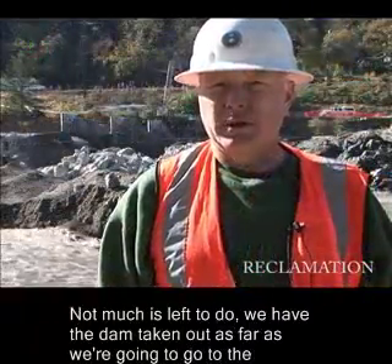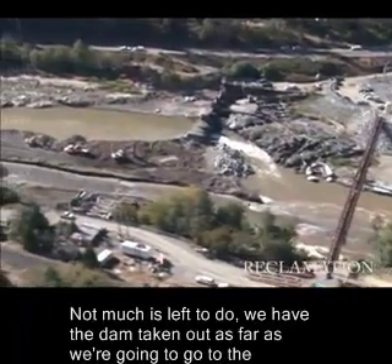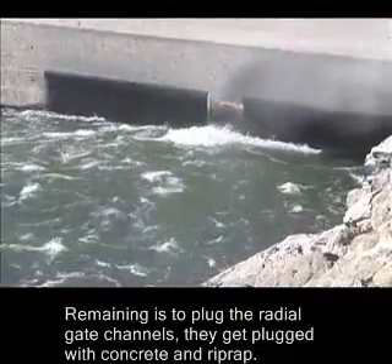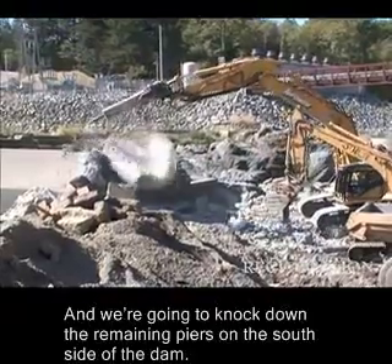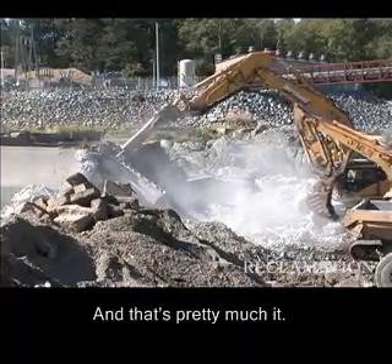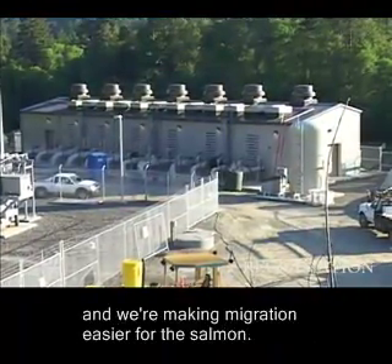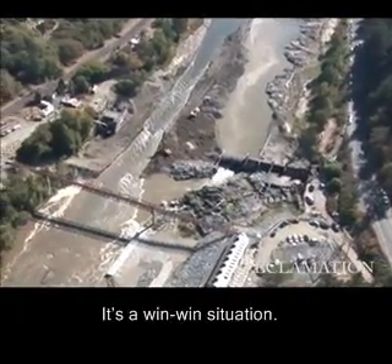Not much is left to do. We have the dam taken out as far as we're going to go on the south side. Remaining is to plug the radio gate channels — they get plugged with concrete and riprap — and knock down the remaining piers on the south side of the dam. It's a good pumping plant, a dependable way of delivering water to the irrigation district, and we're making the migration easier for the salmon. It's a win-win situation.